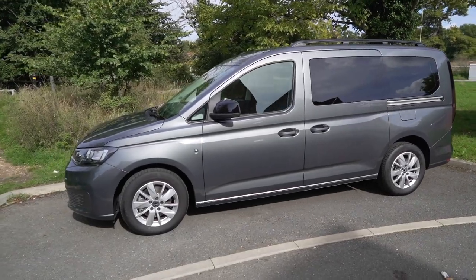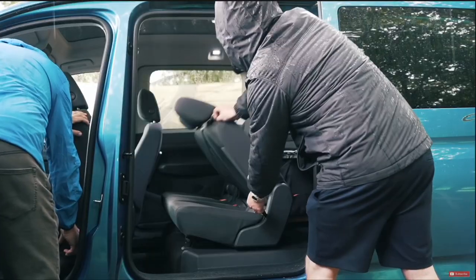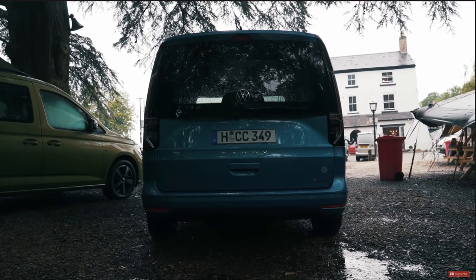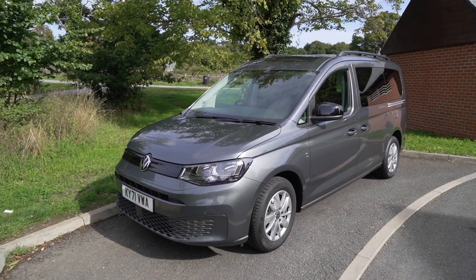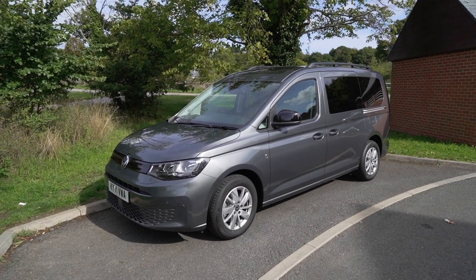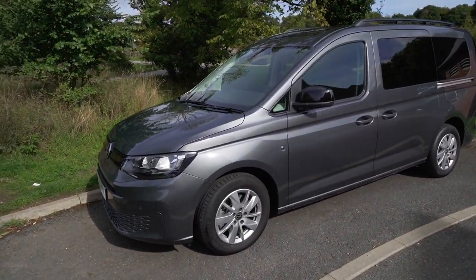I went to the UK press launch of the Caddy California about a year ago and the weather was atrocious, so it was a quick get-in-there, film-it-and-get-out situation. If you haven't seen that video, it's linked in the description below. But I've got the keys here — let's have a first look at this. We're going to look at this together.